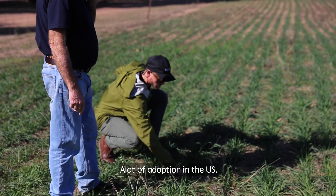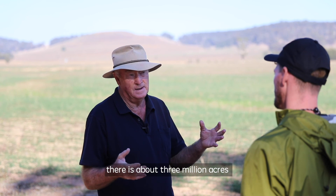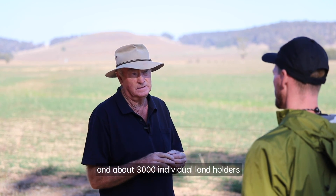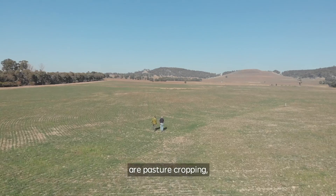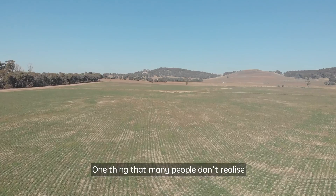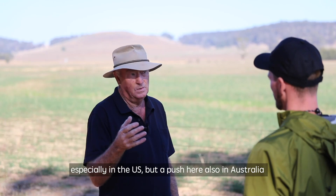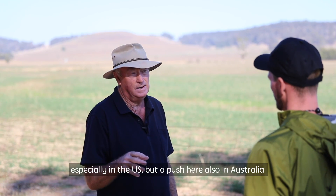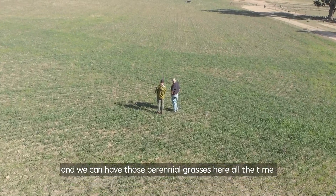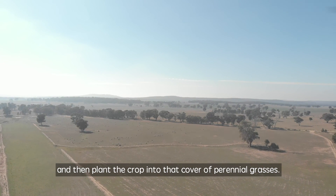But what I've developed here over the last 30 years is now being adopted all over the world. There's a lot of adoption in the US, and as far as we can estimate, there's about 3 million acres that are pasture cropping now around the world, and about 3,000 individual landholders are pasture cropping. One thing many people don't realise is that pasture cropping is also perennial cover cropping. There's a big push — especially in the US, but also here in Australia — to grow cover crops, and this form of agriculture is actually perennial cover cropping. We can have those perennial grasses here all the time, then plant the crops into that cover of perennial grasses.